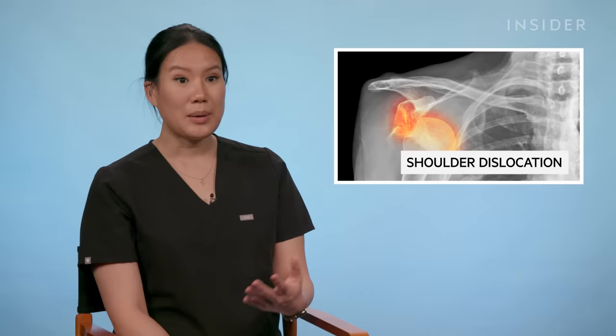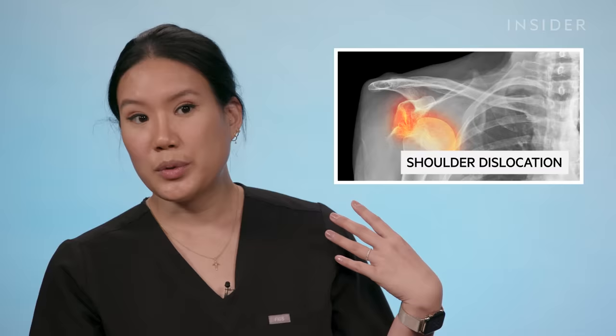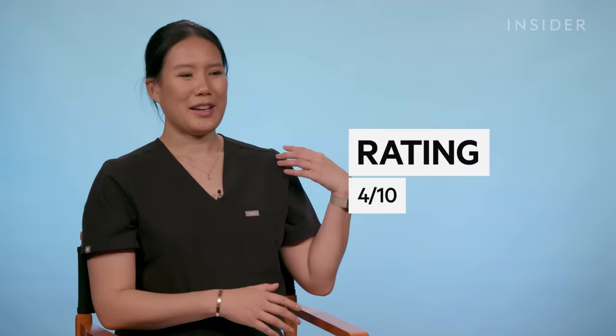Sometimes people get shoulder dislocations frequently and can pop it back in themselves, or it goes back spontaneously and they never come to the hospital. In some cases it stays out and can be pretty uncomfortable — everyone's tolerance of pain is different. Some patients can use their arm normally right away; others we put in a sling and tell them to see their orthopedic doctor. She's strong and has good control of her body, so she probably knows what she can do. I'd give it four out of ten — I don't know if the motion she used to put back her shoulder was necessarily the correct motion. Thank you for watching.